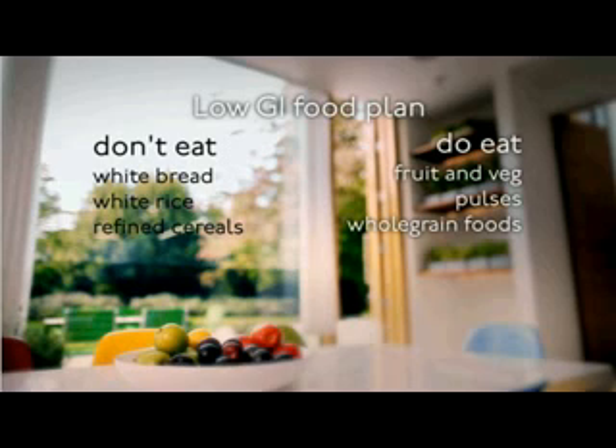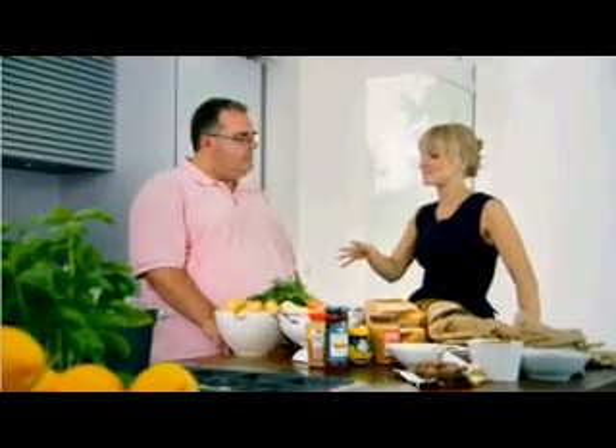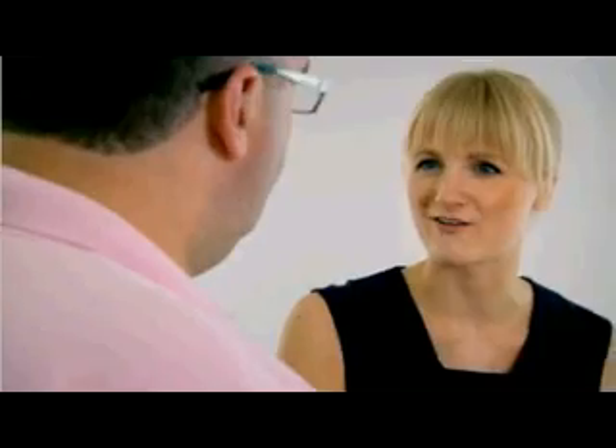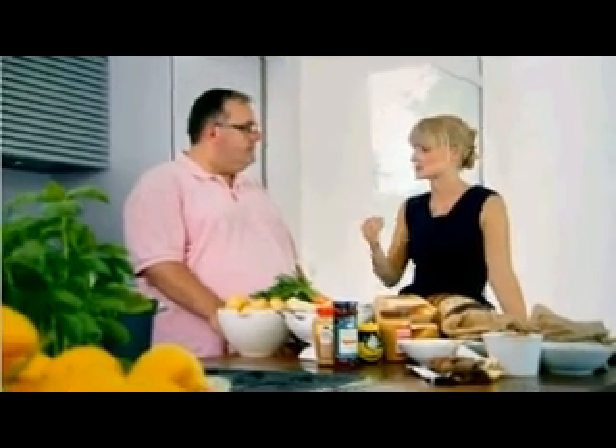But it's not always obvious which foods to eat and which to avoid. There are some really stark differences. Jacket potatoes and mashed potatoes, where they're cooked really well and you get that fluffy bit in the middle, breaks down almost as quickly as sugar — so it's a super high GI — where new potatoes, for example, have a much lower GI, particularly when they're still quite hard when you eat them, so your body has to work harder to break those down.